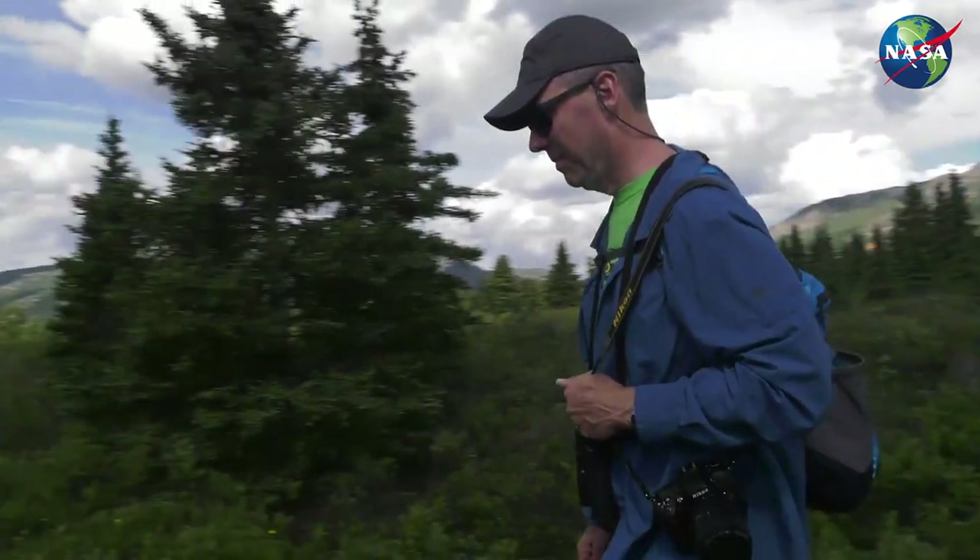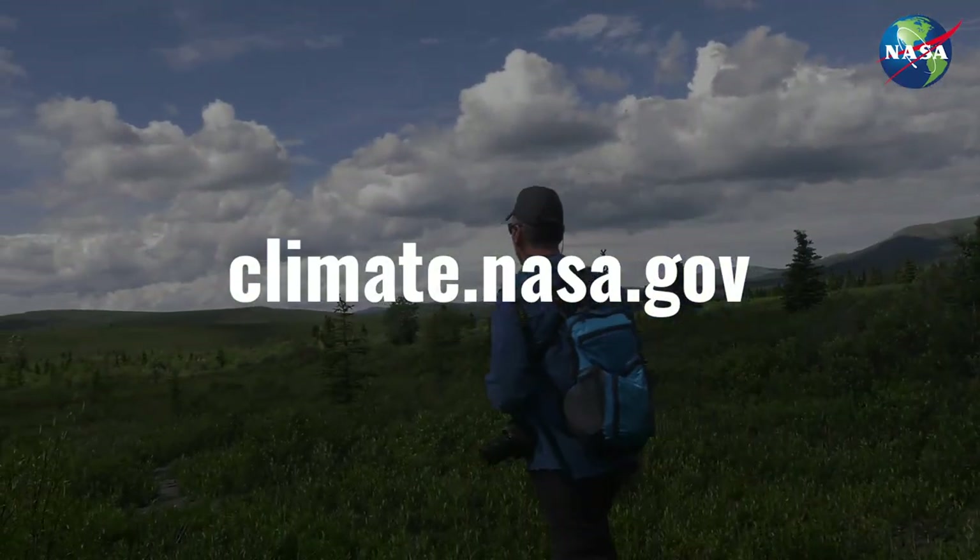To find out more, visit climate.nasa.gov.